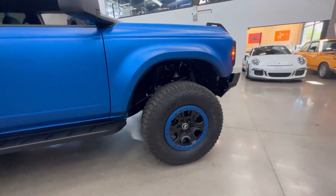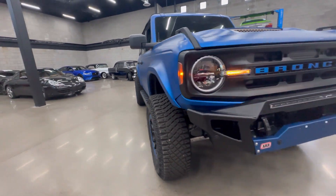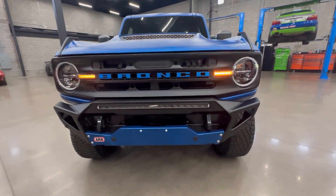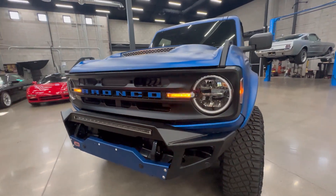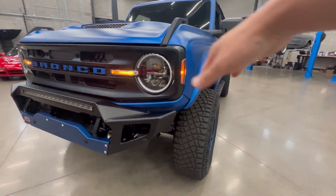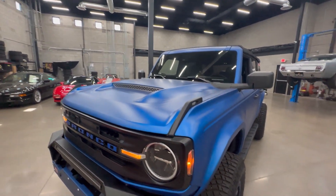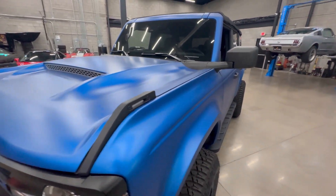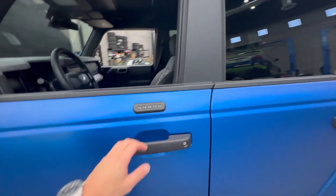Making our way to the front, you can see the custom front bumper with the built-in LED light bar. They did the same thing here — shortened it and contoured it to the body so it fits better. It also has the hood that was fabricated.